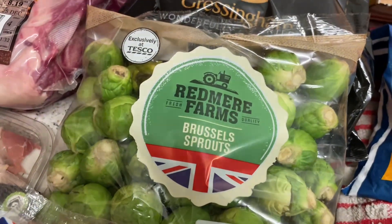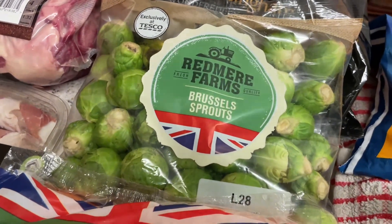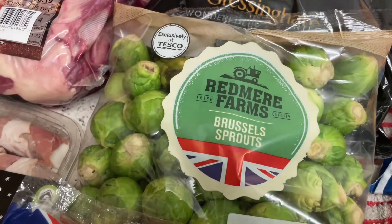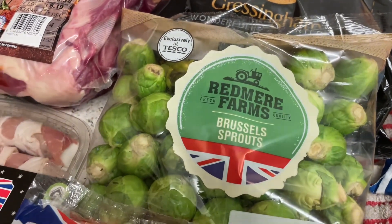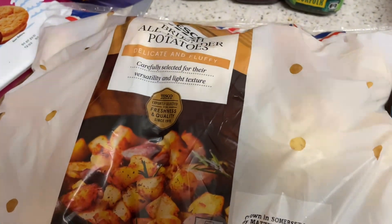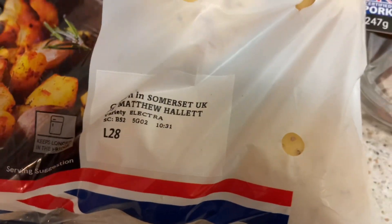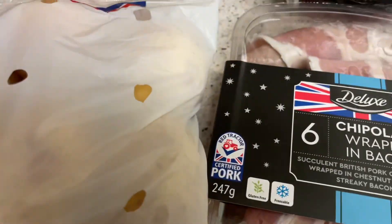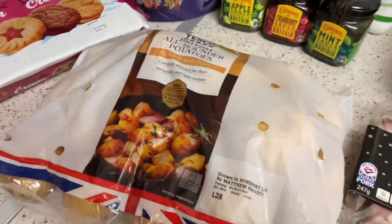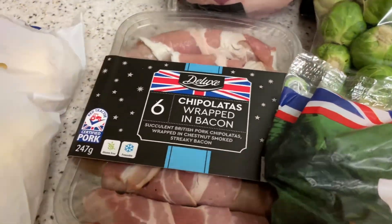Carrots, obviously we need carrots. Sprouts — to be honest, Tesco didn't have much of a choice, it was carrots, broccoli, parsnips, and sprouts — that was the only option. But the good thing about Tesco is they were 19p each. The potatoes were also a good price with the Clubcard, which I thought was quite good.